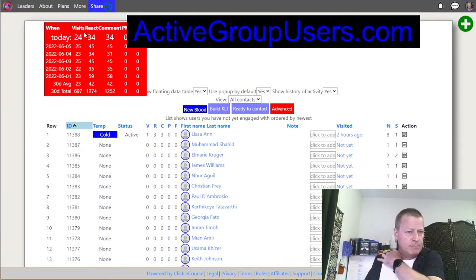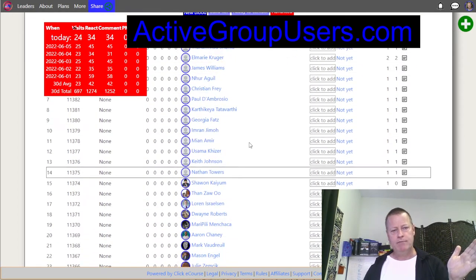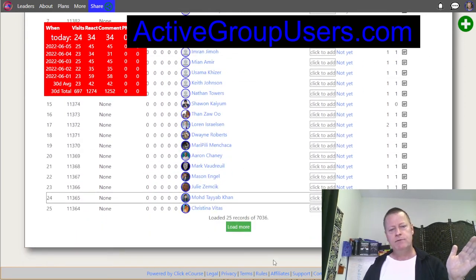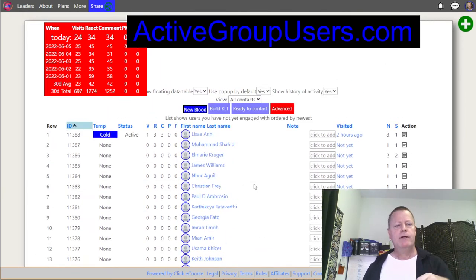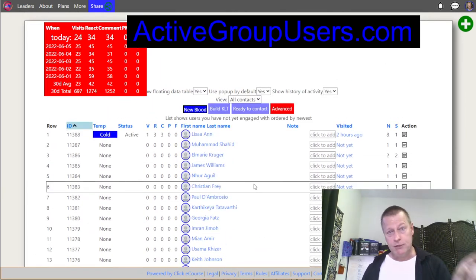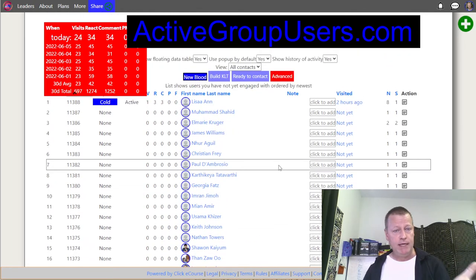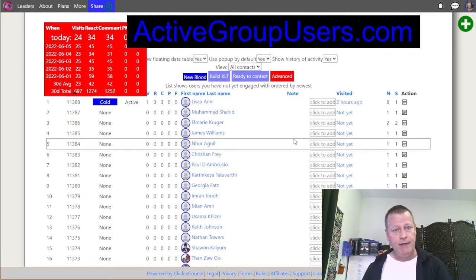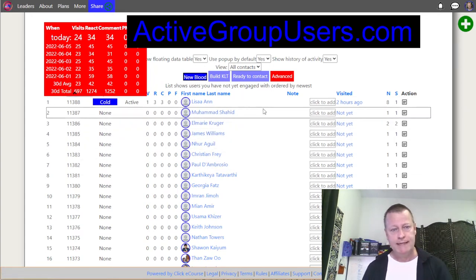When you first start using the tool, you're going to get a list like this. I've got about 7,000 here because I've been running the tool for a while, but you'll get whatever you set up. It's just a list of all these people — you've never heard of them and they've never heard of you. You don't know who they are, but you just get this list and go through it.